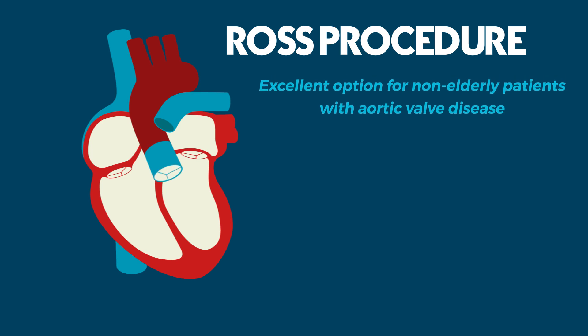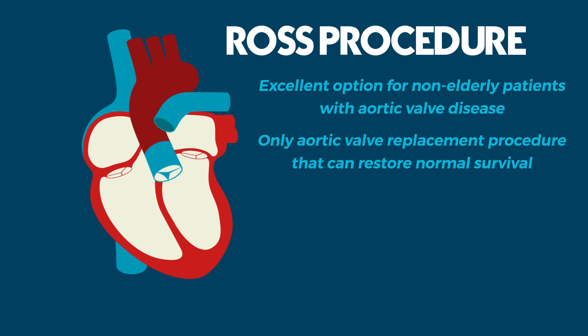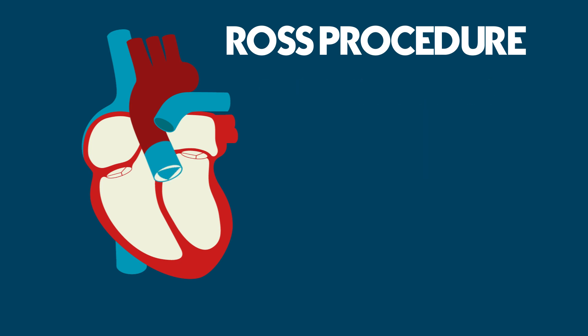It is the only aortic valve replacement procedure that can restore normal survival. Thank you for watching.